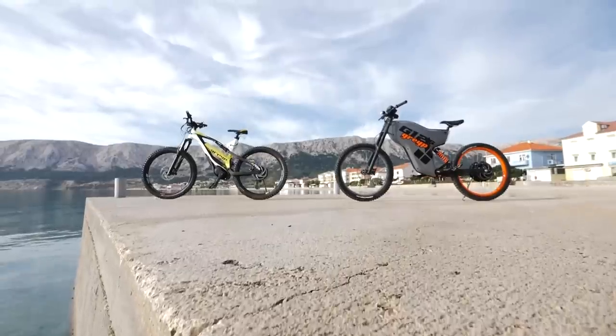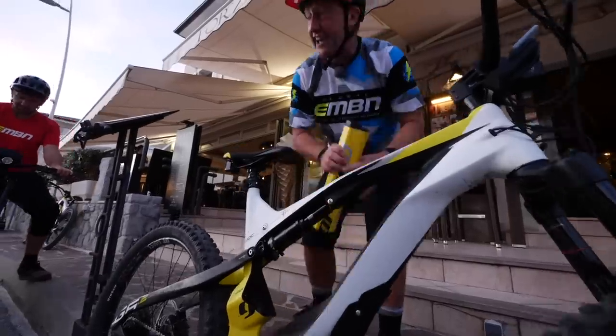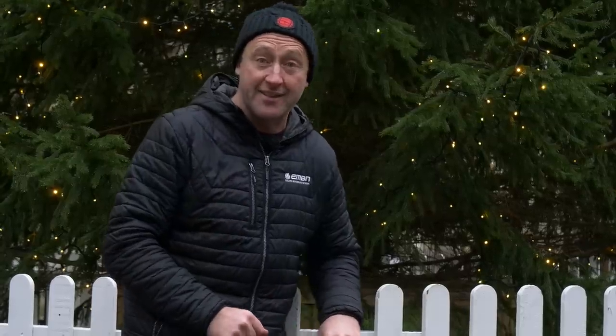When it comes to technology, all lights must lead to Greyp out in Croatia. We rode one of their bikes earlier this year with a super-quick detachable 700 watt-hour battery, plus all that onboard tech — two cameras, front and rear, plus all the route-finding tech on that bike as well.